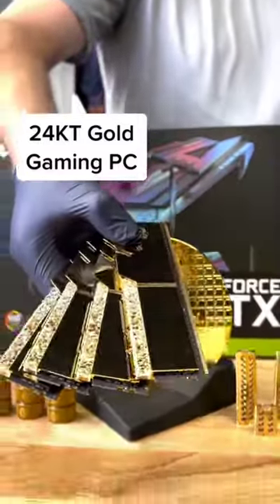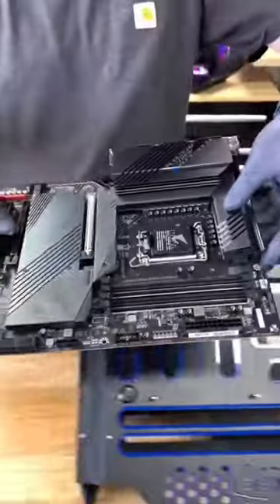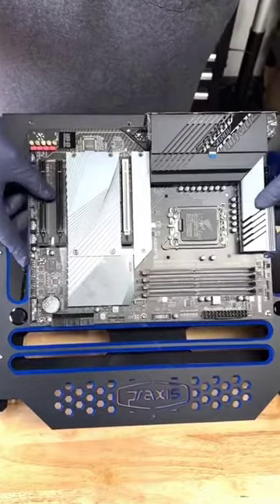This gaming PC will have more 24 karat gold than the Federal Reserve — that was obviously a joke. The Federal Reserve holds about 10 billion in gold, but once this gaming PC is done, it's going to be laced with the yellow stuff.